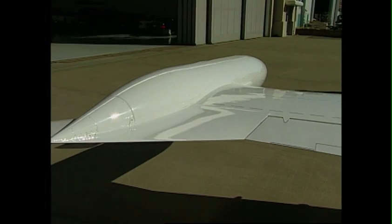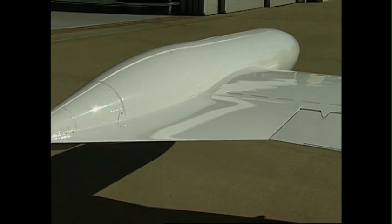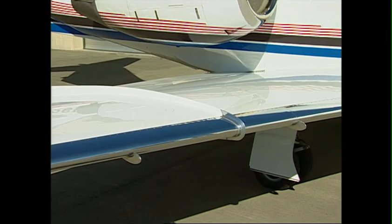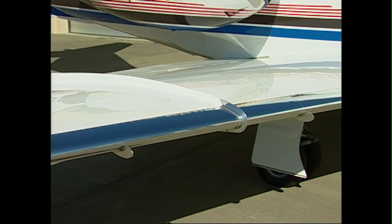Horizontal winglets, or bat wings, further reduce drag as well as the impact of wingtip vortices and increase aileron effectiveness. Vortalons improve low-speed performance, roll authority, and airflow effectiveness.